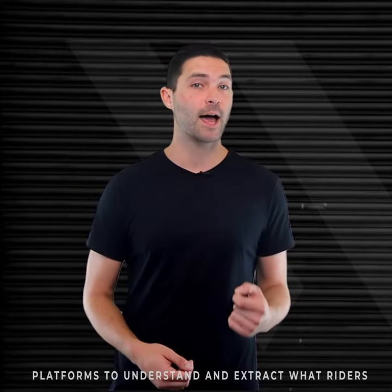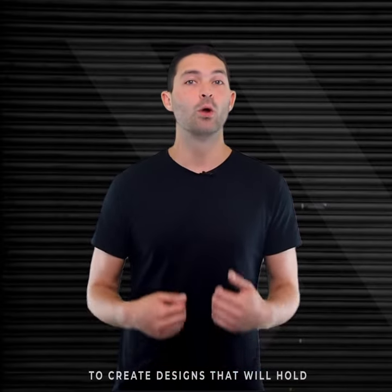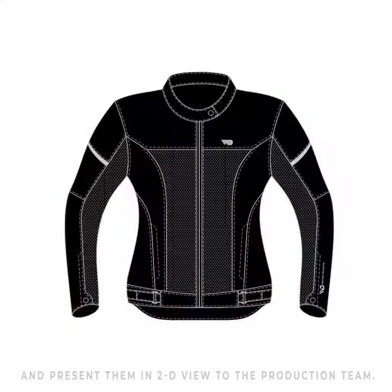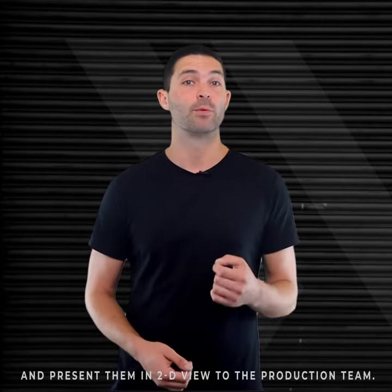After realizing the demand, designers start working to create designs that will hold all the properties a rider needs and present them in 2D view to the production team.